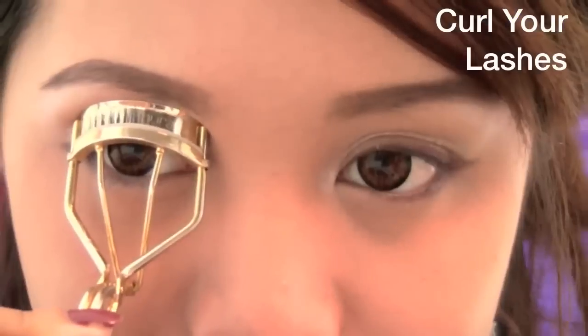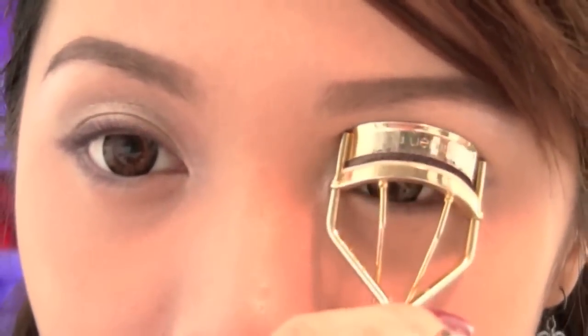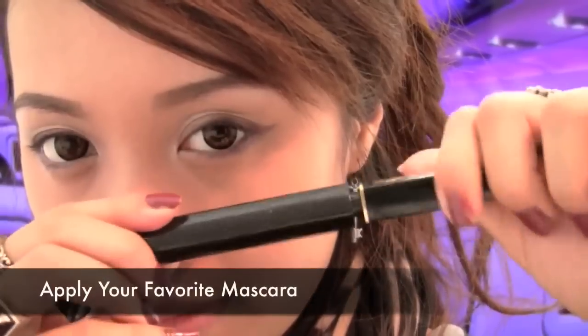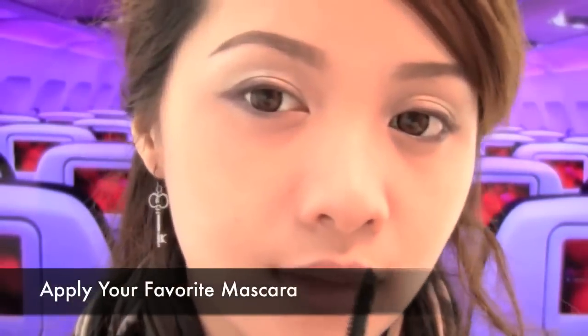Curl your lashes to get them ready for mascara. Don't worry, your lash curler won't be taken away from airport security. Now apply your mascara to help your lashes look longer and fuller.